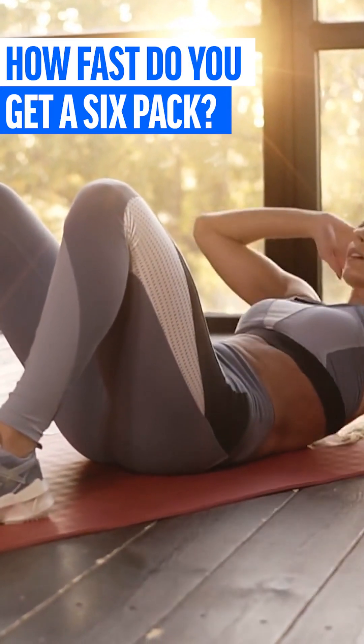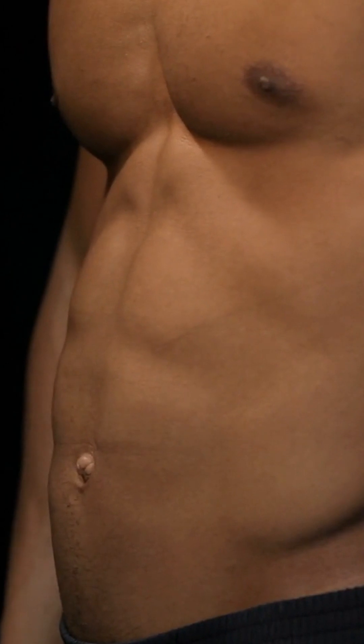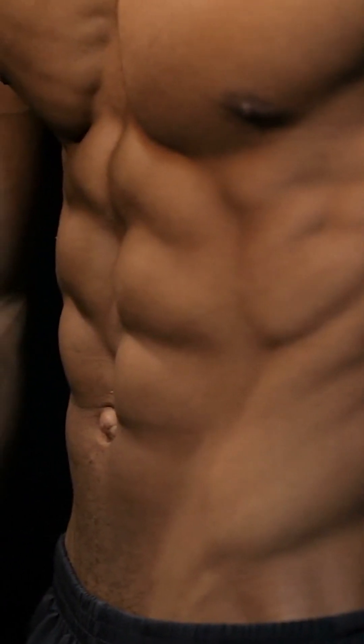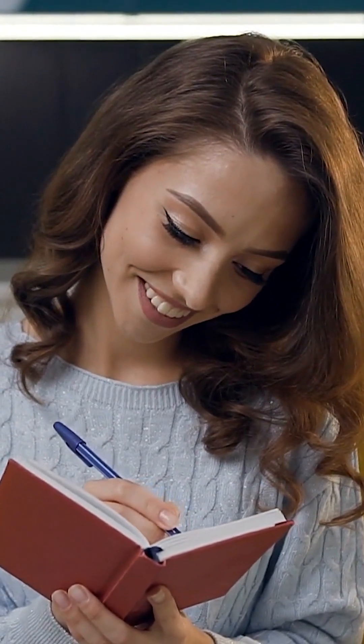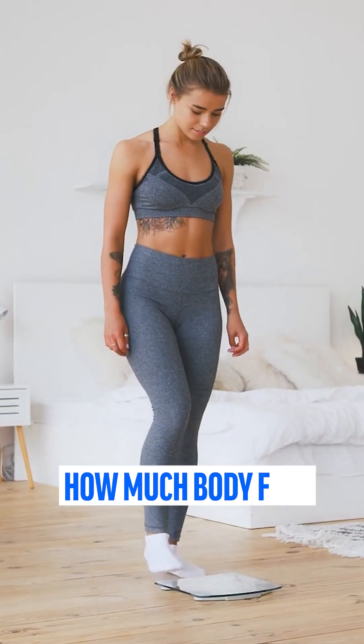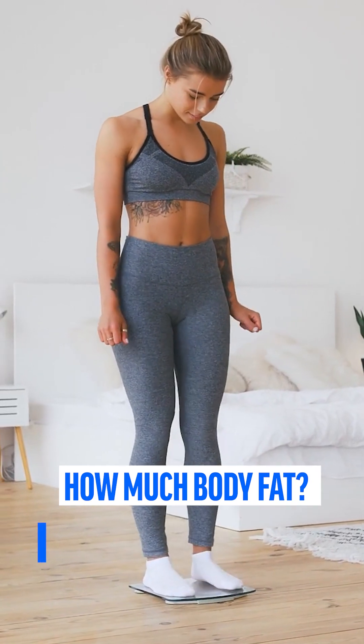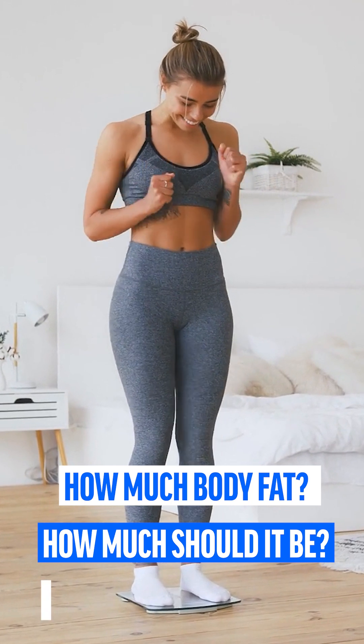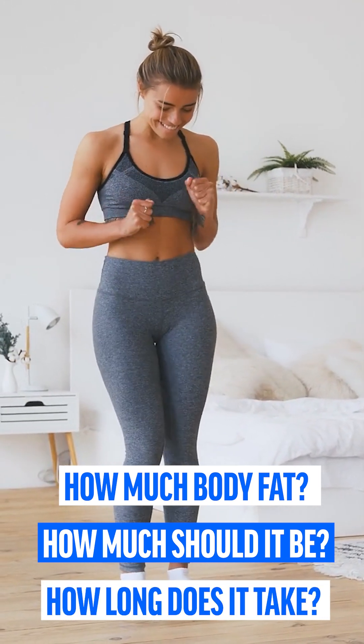Of course, there is no general answer to this question. However, each of us can easily calculate how long it would take to have a visible six-pack. To do so, we simply need to address the following three questions: What is your current body fat percentage? What body fat percentage do you need to achieve for a visible six-pack? And finally, how many weeks will it take until you achieve this body fat percentage?